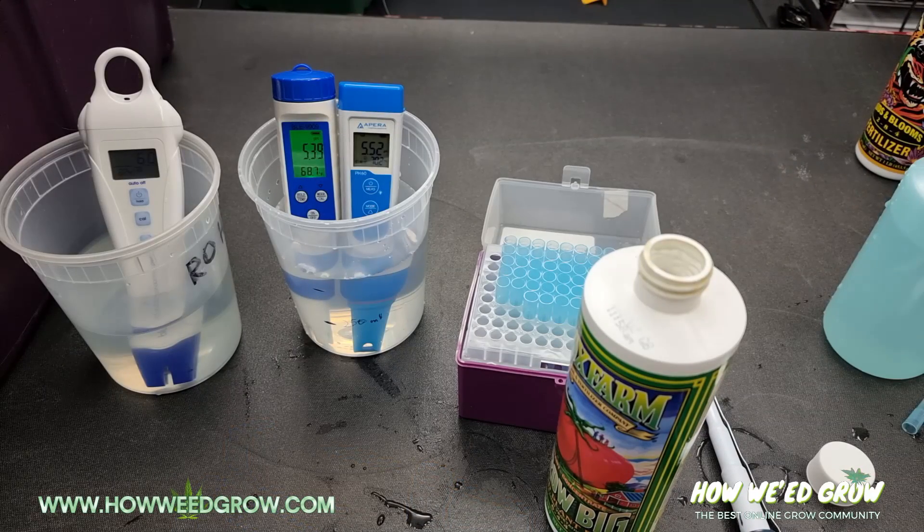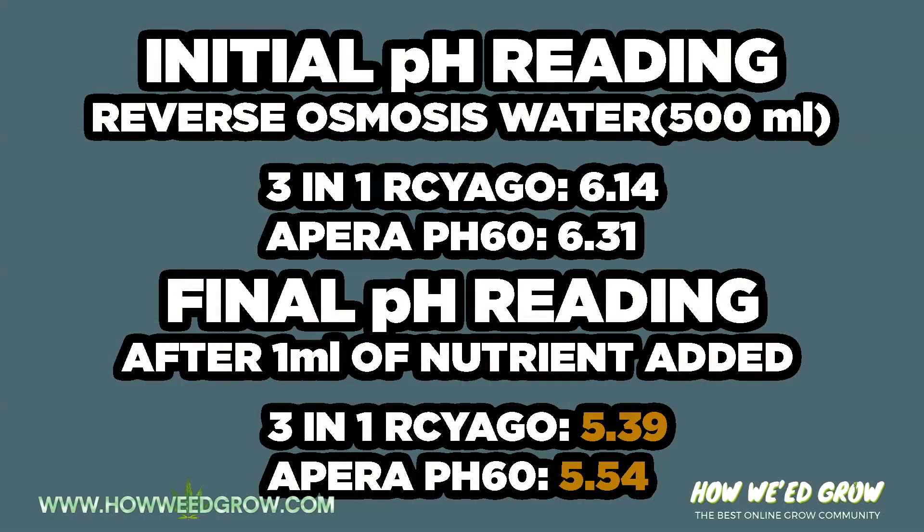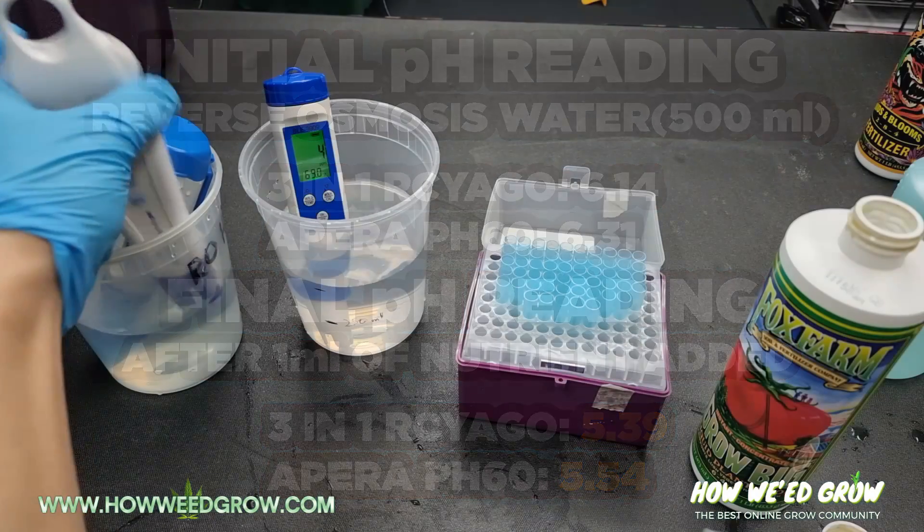The final pH is time-lapsed here and it comes out to 5.39 and 5.54 respectively, so it went down about 0.75 on both pH meters.